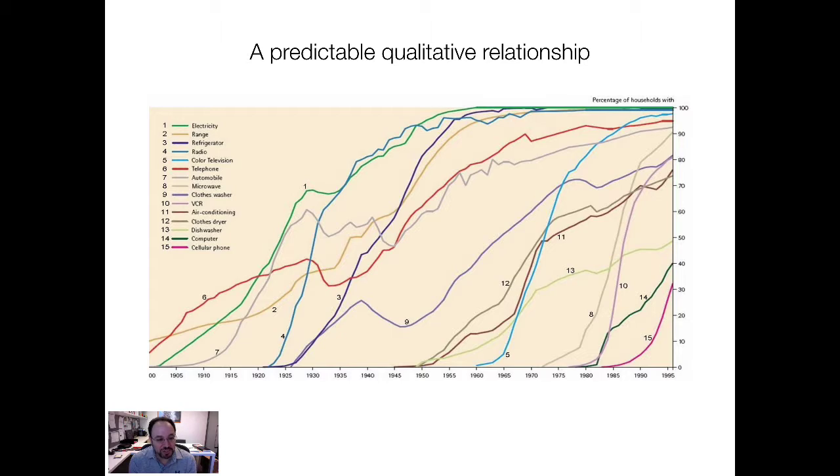Electricity, ranges, refrigerators — refrigerators took off very quickly in the 1940s. Radio, color television — that was a popular product. Telephone, actually quite slow. Cars, microwaves, VCR, also very quick even though it's no longer with us. Dishwashers, slower. The cellular phone was just happening at the start of this diagram, and as we know it took off rather quickly. The same pattern occurs — they're not all a smooth S-curve. Things like the clothes washer were interrupted by the war, so history can get in the way. But if there's ever a relationship you can bank on in business, it's this one.